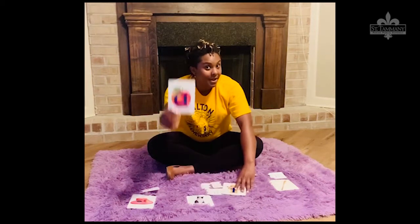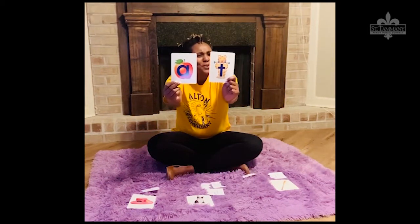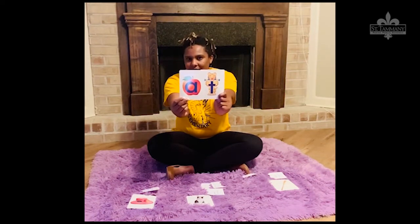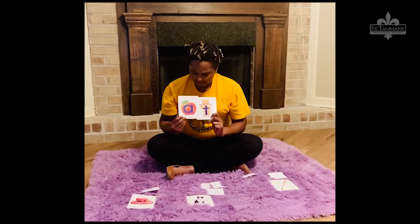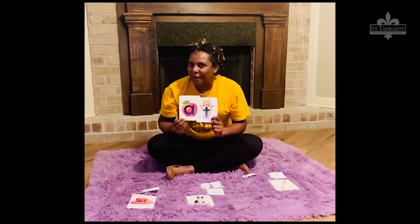So we have... Eh... T. And we're going to push those two sounds together. Eh... T. Eh... T. Does that sound like any word you know? Eh... Eh... T. Sounds like 'at' to me. What do you think?